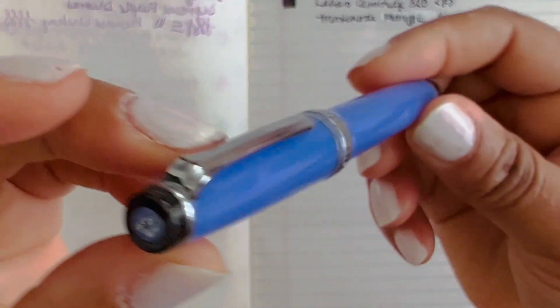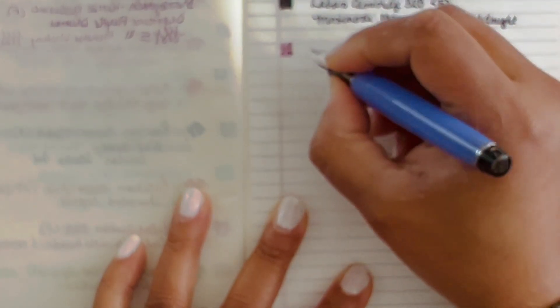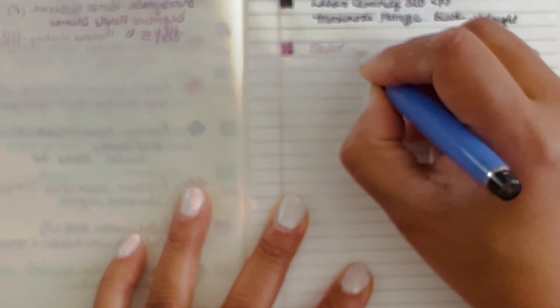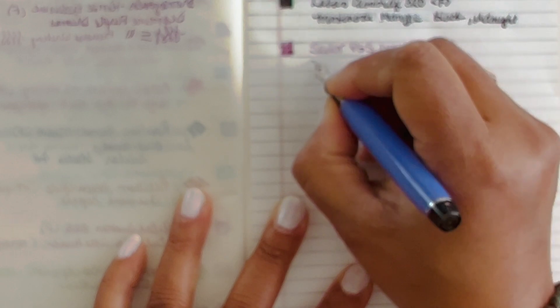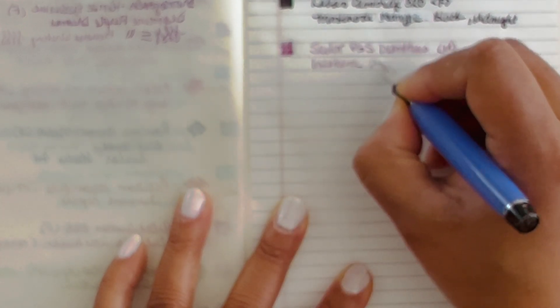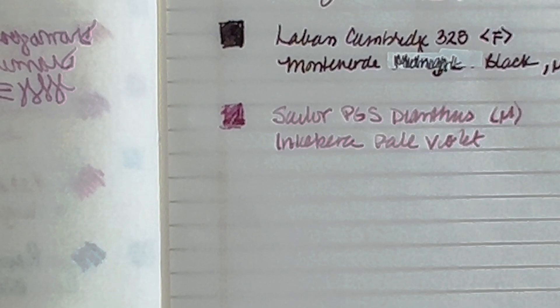Actually before I do the Leonardo, let's talk about this one. This is the Sailor Dianthus Pro Gear Slim that came out last year, in a medium nib. That one is inked up with the Inkabera Pale Violet. This is the Sailor Pro Gear Slim — it has a medium nib and the Inkabera Pale Violet. I thought I was going to use this pen more than I did. Let me zoom in so you can really see it.